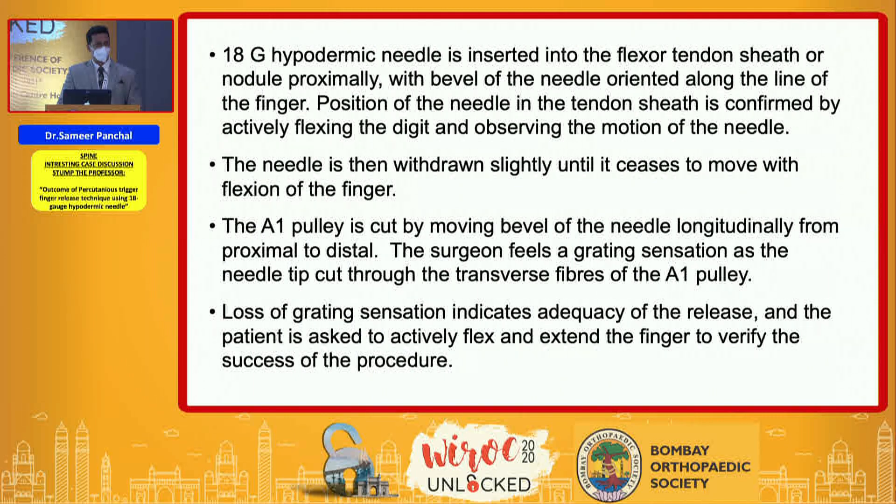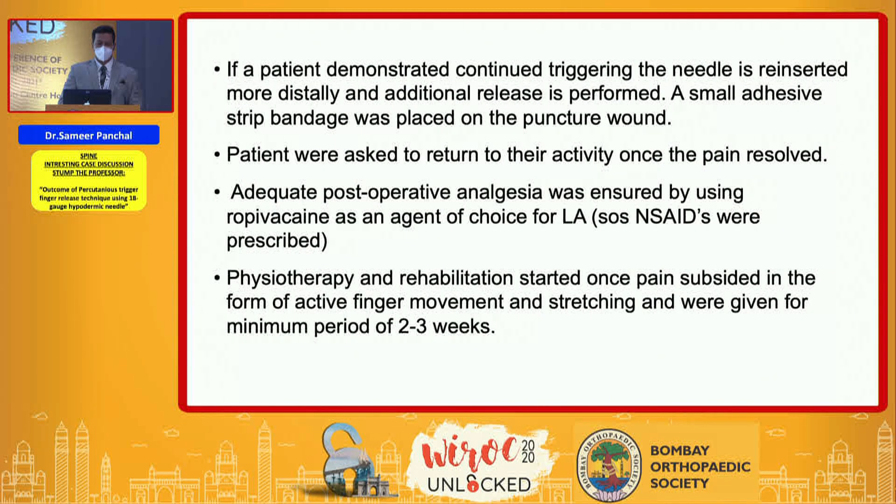After that, the patient is asked to actively flex and extend the finger. If the patient demonstrates continued triggering, the needle is inserted more distally and the release is performed again.